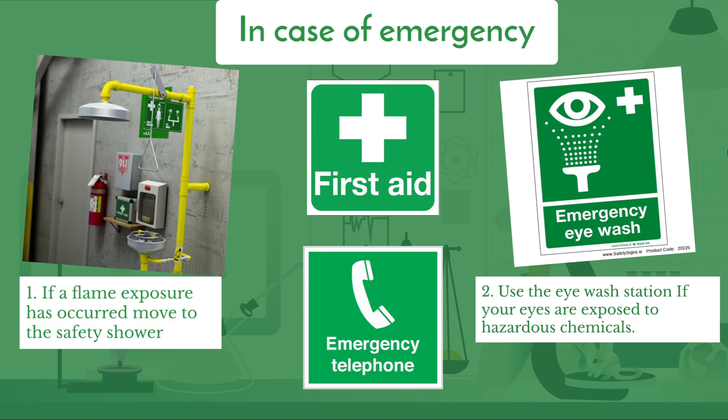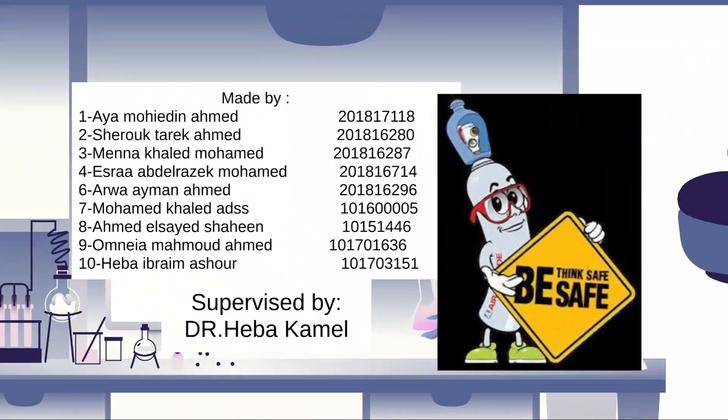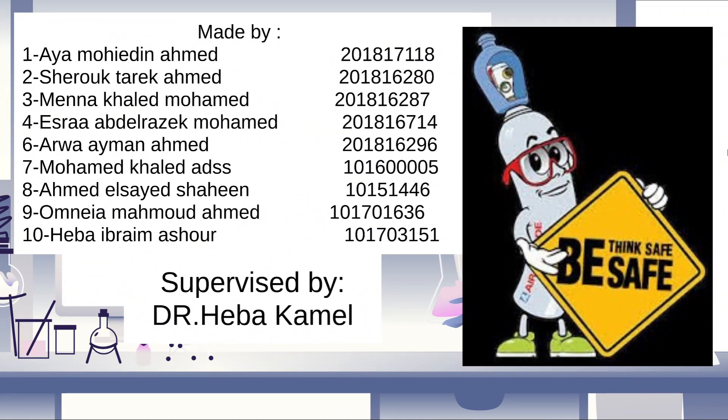All lab workers must undergo first-aid training. Our take-home message in this video is to think safe in order to be safe.